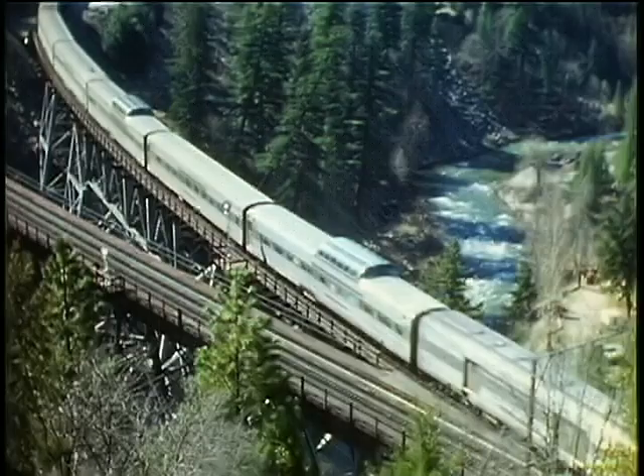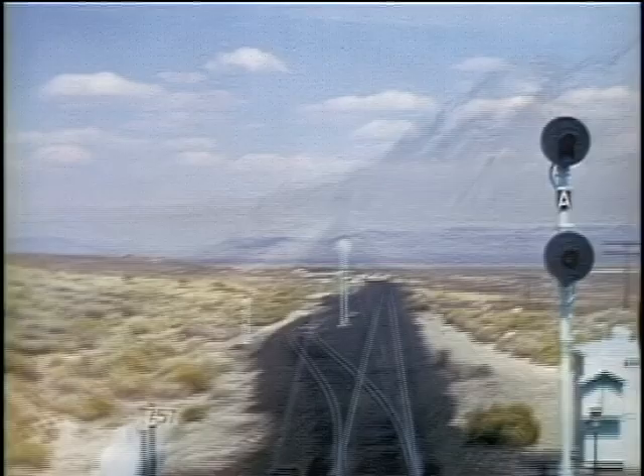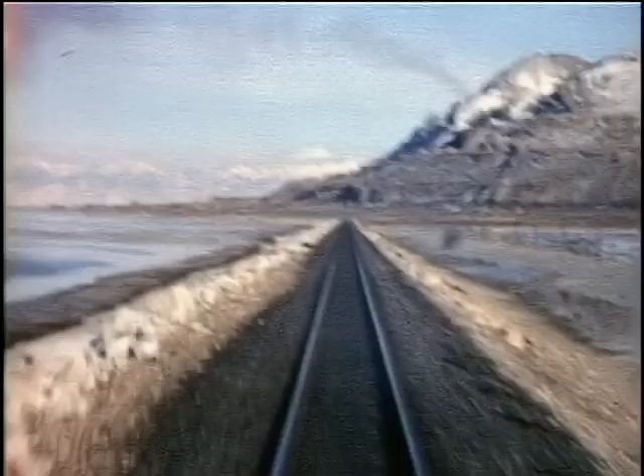We've never made it to the screen before now. We feature many trackside and vintage cab ride views of the Feather River Canyon with both freight and passenger trains. Plus, we bring scenes on the WP that dash across the Great Desert to Salt Lake City.